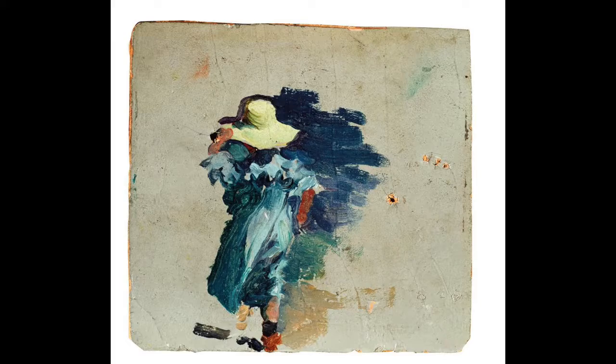Some of my favorite works include Elena Vista de Esquena and Playa de Valencia.